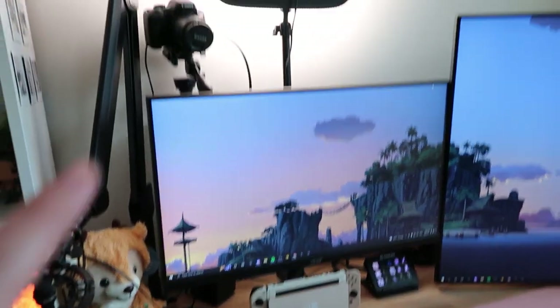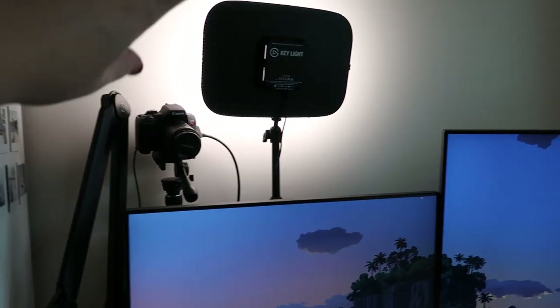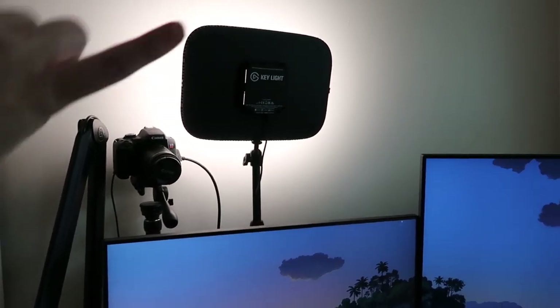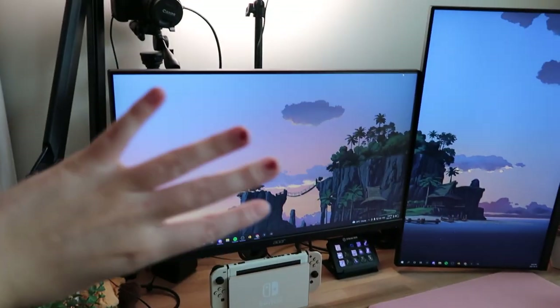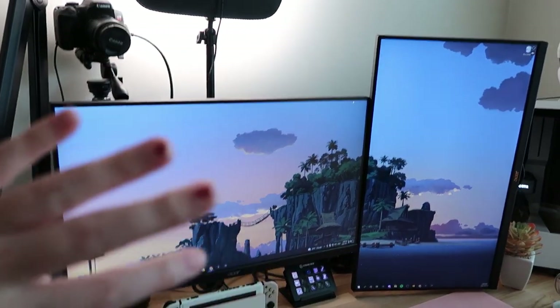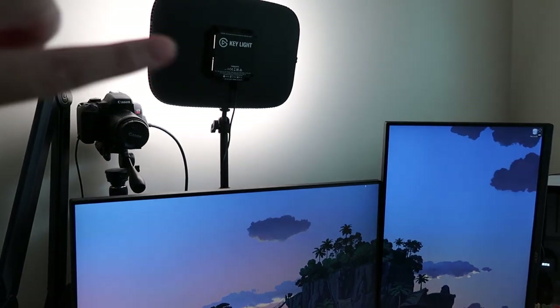Let's move on to the peripherals — we'll do the big obnoxious things. First things first, I have my Elgato key light. Absolutely love this thing. I can change the brightness and the temperature from my computer — it's hooked up directly. I really love the key light and highly recommend it.